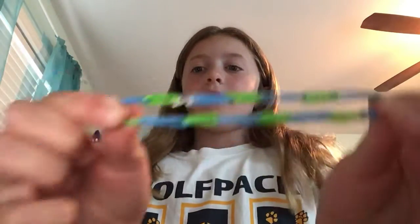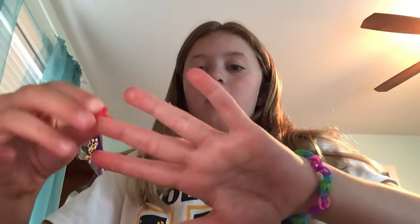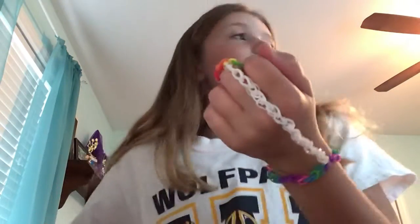This one is blue and green — also my favorite colors; if you didn't know, I love blue and green. This is a plain blue one. And this is another one of my favorites — it is the unicorn one! So this is my unicorn one. These are like my favorite Rainbow Looms because they are so stylish.